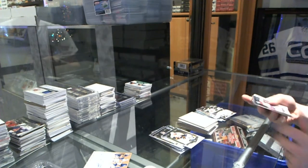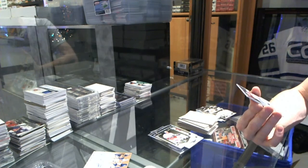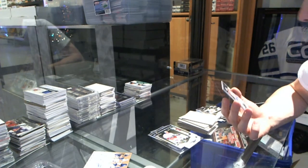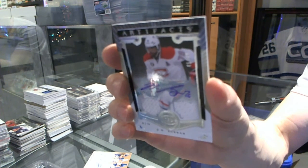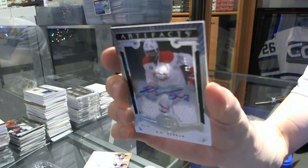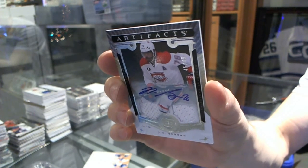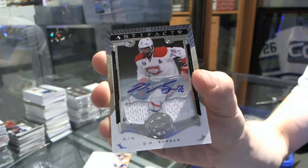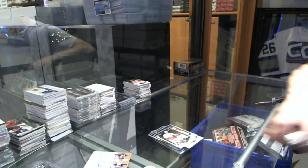Let me finish the artifacts with a dual jersey and autograph number 45 of 49 for the Montreal Canadiens, P.K. Subban — 49 for the Canadiens. Coming up next, Premier M. Black Diamond.